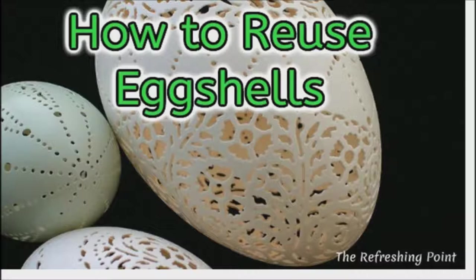Welcome back. I hope that you are in good health. How to recycle eggshells.